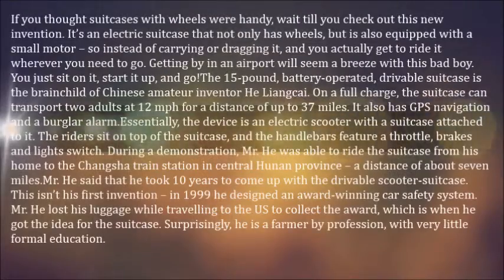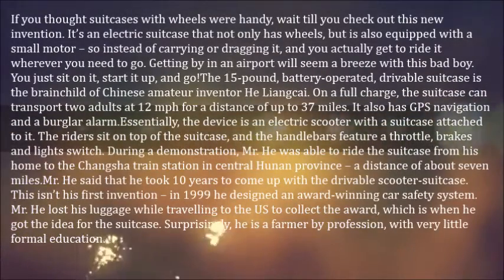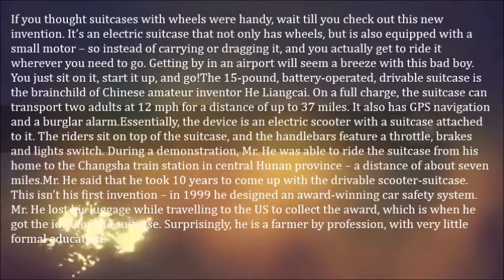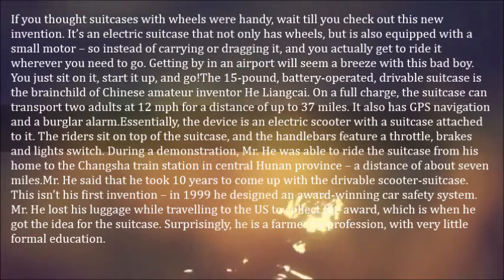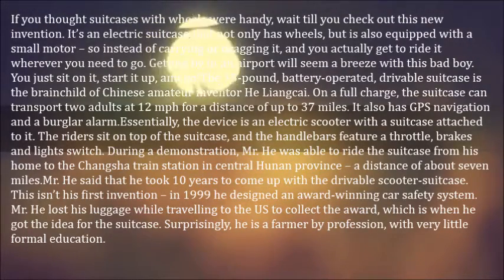If you thought suitcases with wheels were handy, wait till you check out this new invention. It's an electric suitcase that not only has wheels, but is also equipped with a small motor, so instead of carrying or dragging it, you actually get to ride it wherever you need to go. Getting by in an airport will seem a breeze with this bad boy.